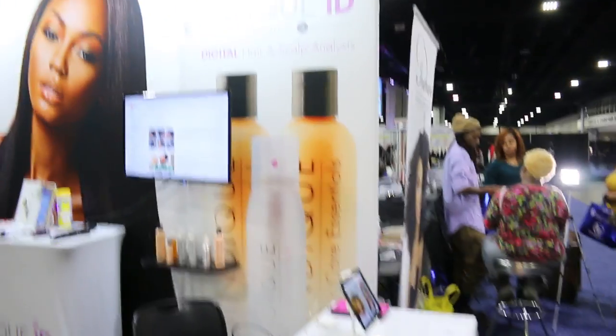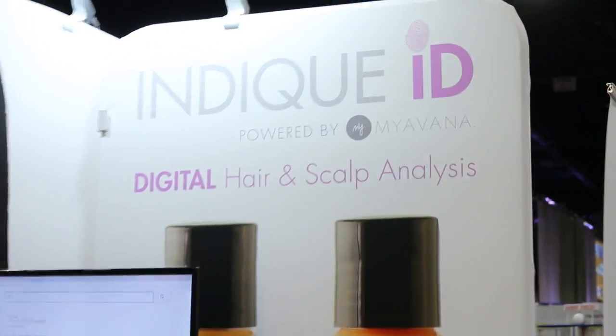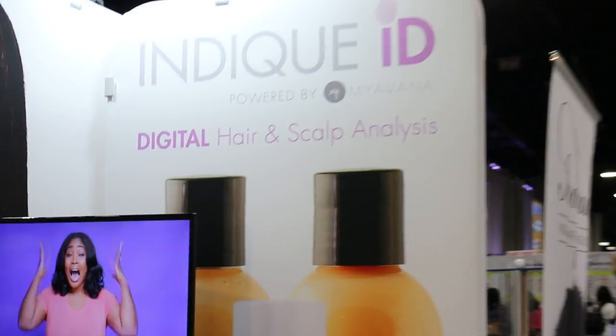Hi beautiful people, I'm Robin D. Groover, and I'm here to share with you about Indique ID powered by MyAvanna. We have a digital hair and scalp analysis and some other great things, and those great things are starting here.